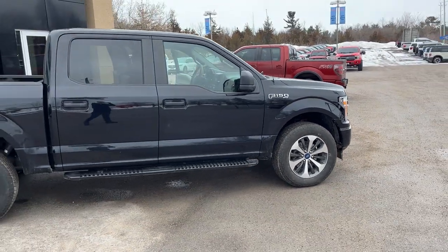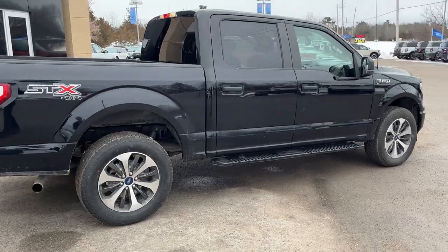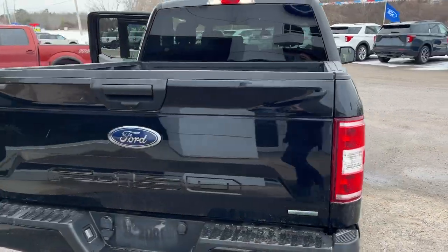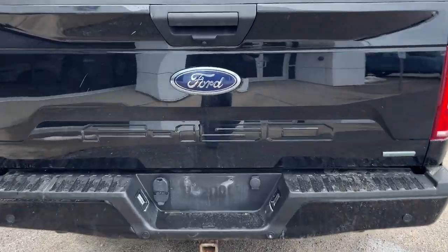It was a really well looked-after truck with only one owner and no accidents — a local trade-in here at the dealership. You have those black platform running boards, and coming around back you do have a reverse sensing system, a reverse camera, and your Class 4 trailer hitch.